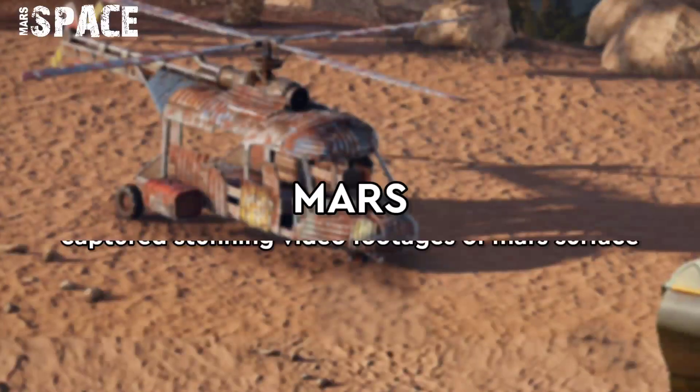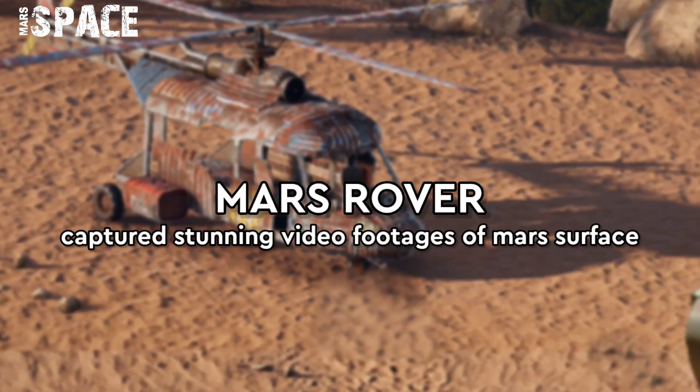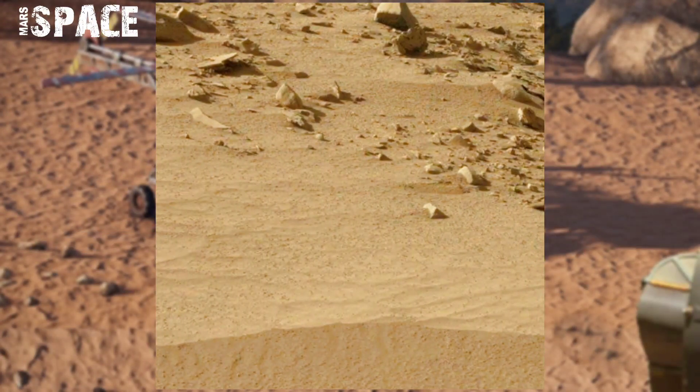Hello, my dear friends, welcome back to our YouTube channel Mars Space. If you are new, hit the bell icon with thumbs up and please subscribe to my channel and watch till the end.